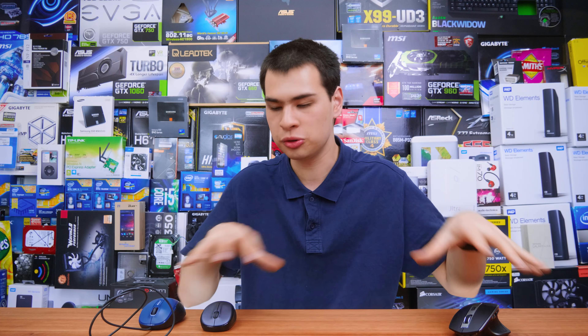Hey, what's up guys? CPModdy here, back with another video. Today we're taking a quick little talk about having the correct mouse for your computing needs.